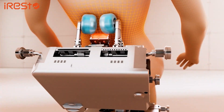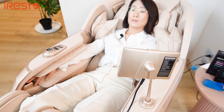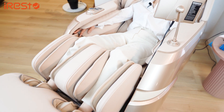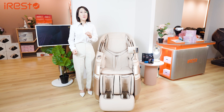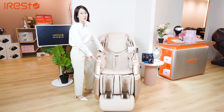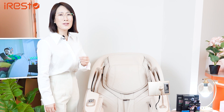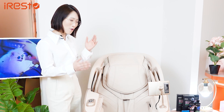This results in a significantly more immersive and realistic massage experience compared to currently available chairs on the market — it's as if real massage experts are working together to massage your body. With enhanced state-of-the-art automatic body scan technology, we can provide more precise massages simultaneously for the upper and lower body using dual motors. You can now experience the ultimate, most creatively innovative massage chair exclusively with the A688 from iRest.